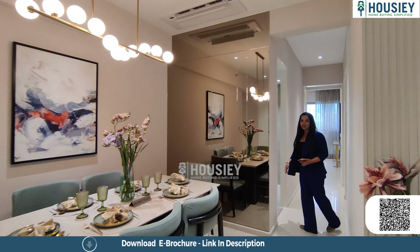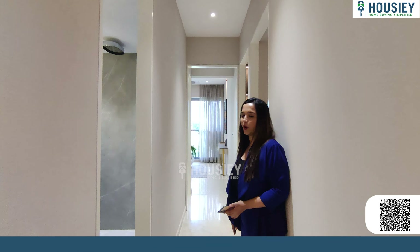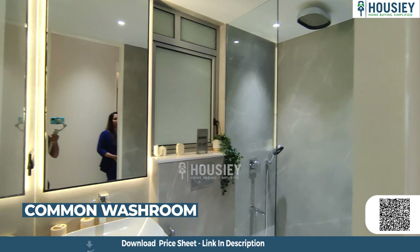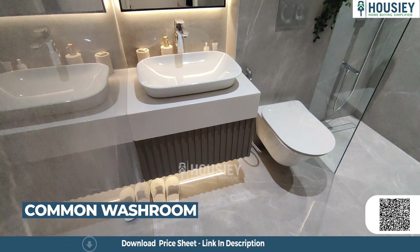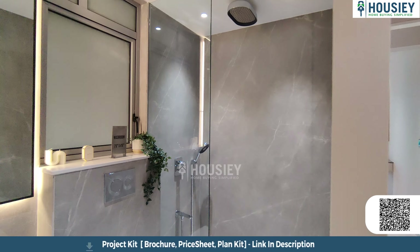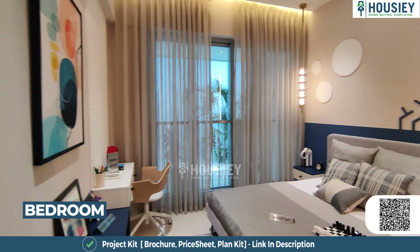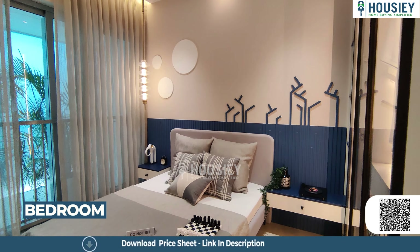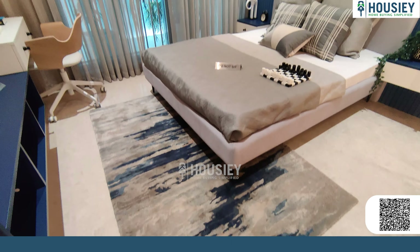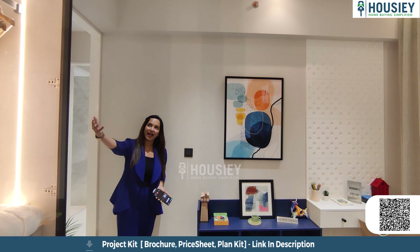Now let's get into the beautiful spacious living room. This space accommodates a six-seater dining table along with a seating area. For a 3BHK, this is a nice big spacious living room. And the cherry on the cake is the balcony — look at this nice big balcony! Especially from higher floors, you get a beautiful view of the city right from here.